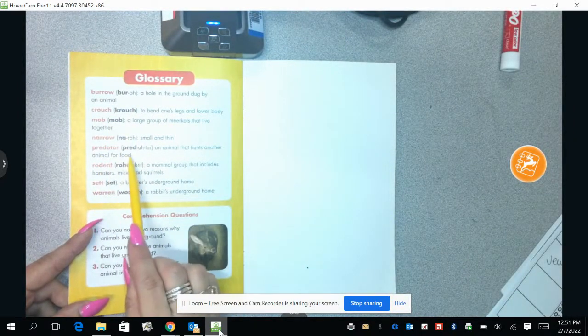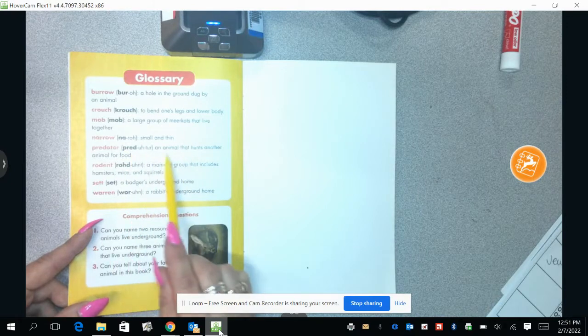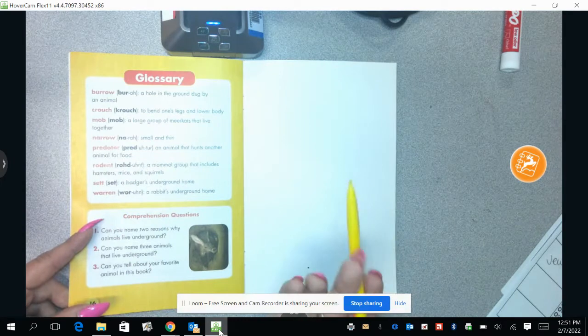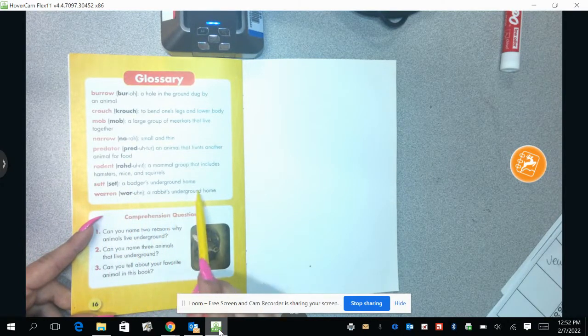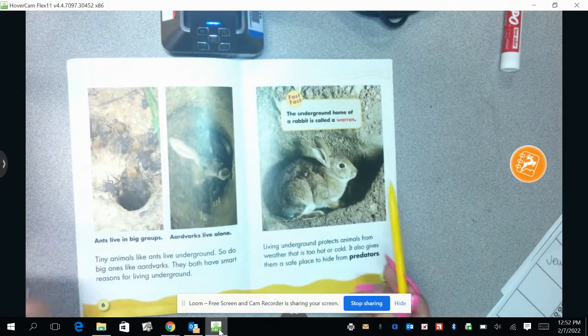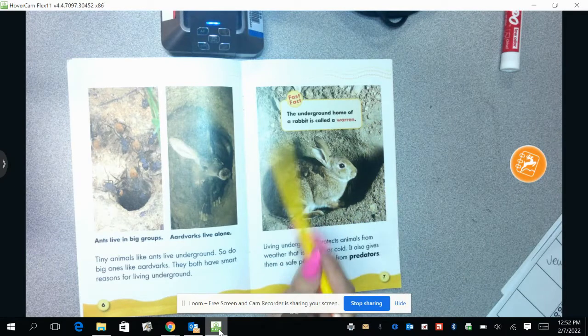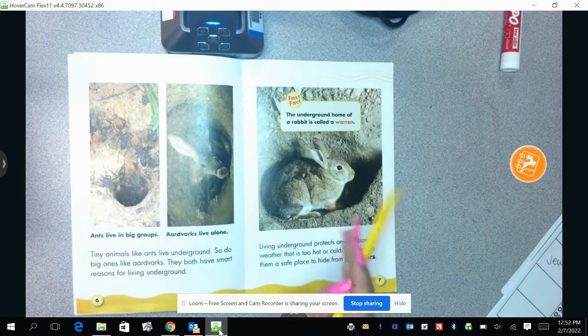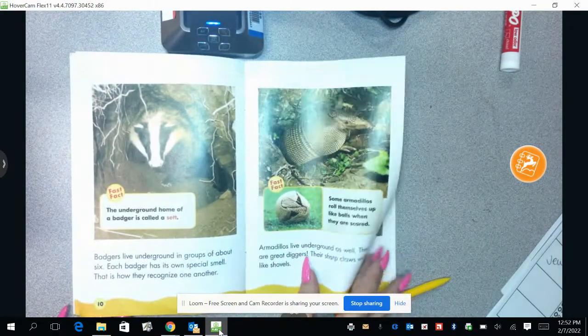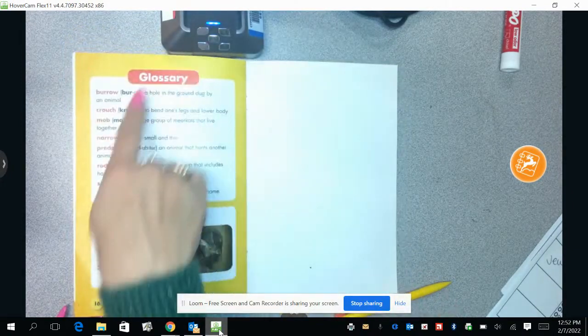So we can look on here. Predator — and it tells us how to pronounce it. Predator: an animal that hunts other animals for food. That makes sense. So bunny rabbit is trying to stay away from things that might eat it. And a warren — this is where it said it lives — warren: a rabbit's underground home. So I can turn back to this page and say, all right, rabbits live in a warren, that's their underground home, and they stay there to stay away from predators or things that might hunt them to eat them. That all makes a lot of sense. We have learned a lot of new words.